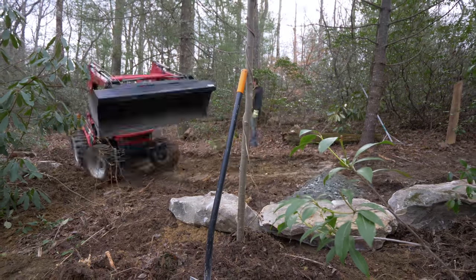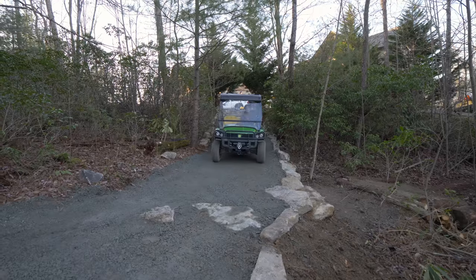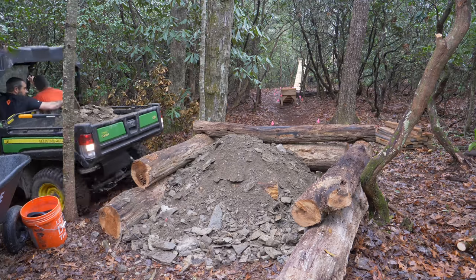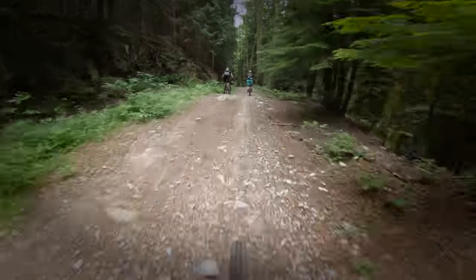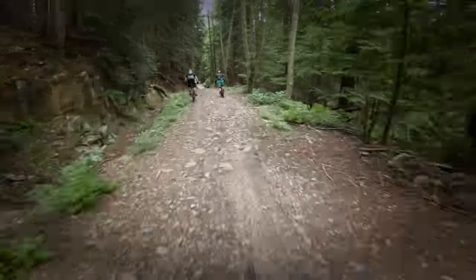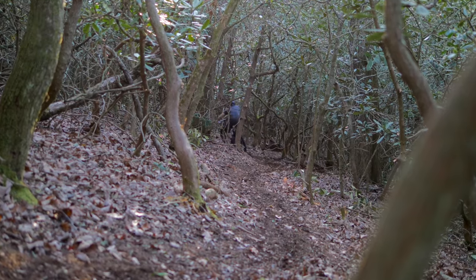Over the winter, we built a gravel road off the driveway. That road was the beginning of Berm Peak's infrastructure, crucial to the growth and maintenance of our backyard trail system. On public trails, roads like these are known as double-track, while the narrow trails with all the fun stuff are single-track.